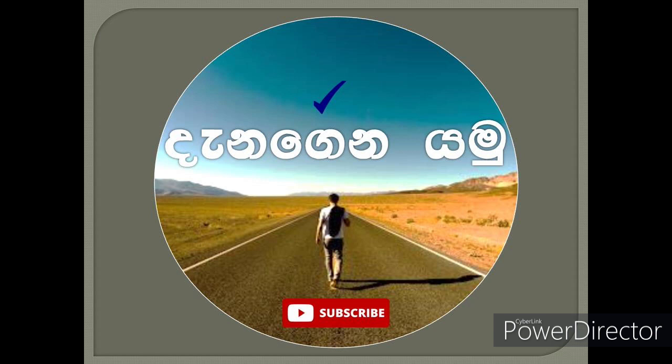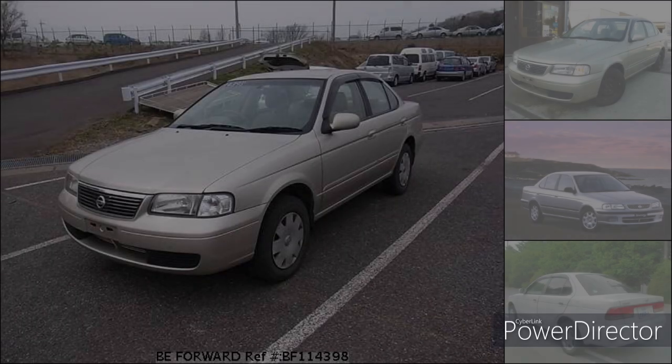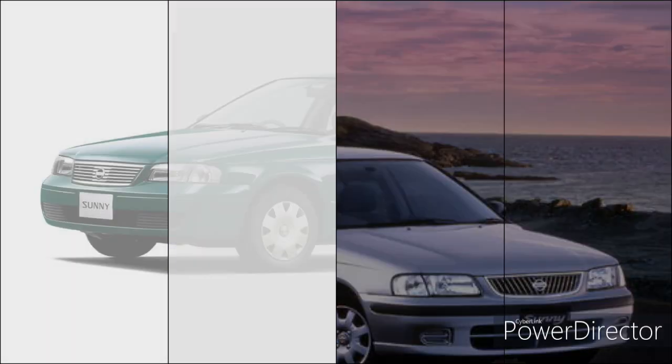Hello everyone. I am very interested in the YouTube channel. In this video, I will tell you about the Nissan FB15 and Nissan Sunny.